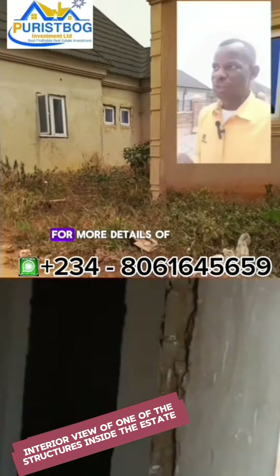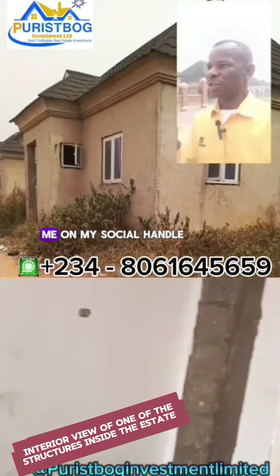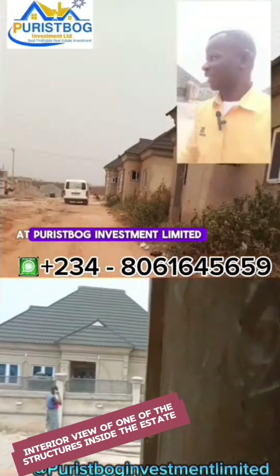This is a good place for you to invest in a property. For more details and explanation on the estate, you can call me on the number displayed on the screen, or you can follow me on my channel and do your inquiry. Thank you.